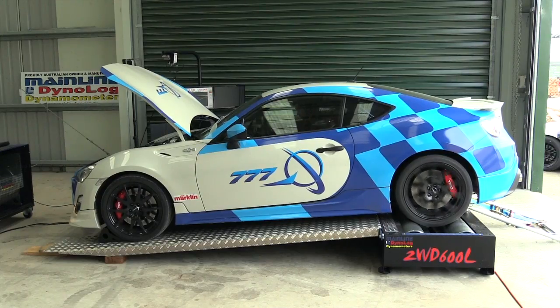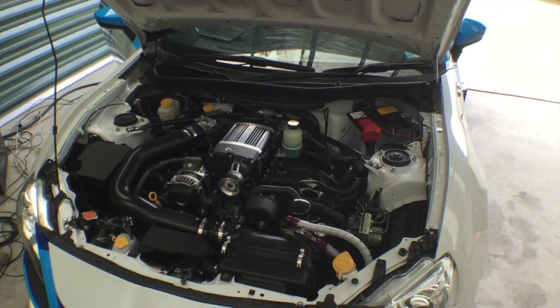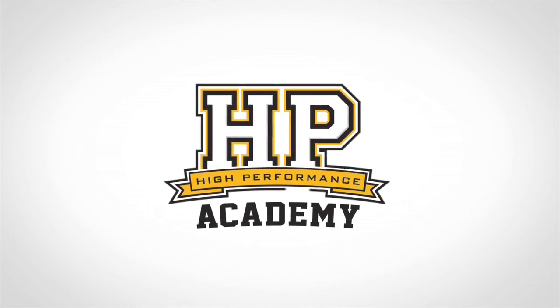It's Andre from the High Performance Academy and we've got this Toyota 86 behind us. In the US market that's the Scion FR-S, also the Subaru BRZ. We've got this in for a tune and I just wanted to talk through briefly what's been done to the car and what we're going to be doing while it's on the dyno.